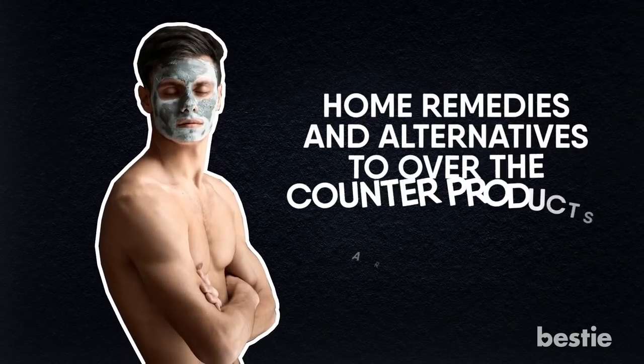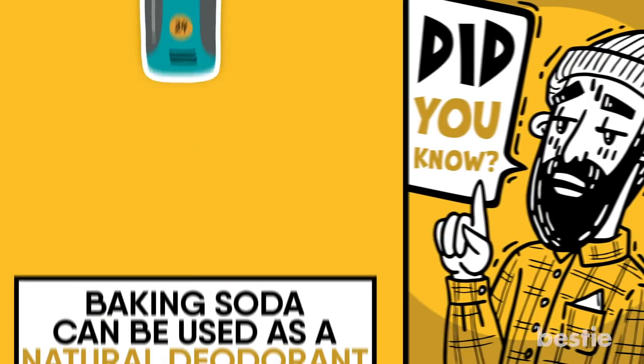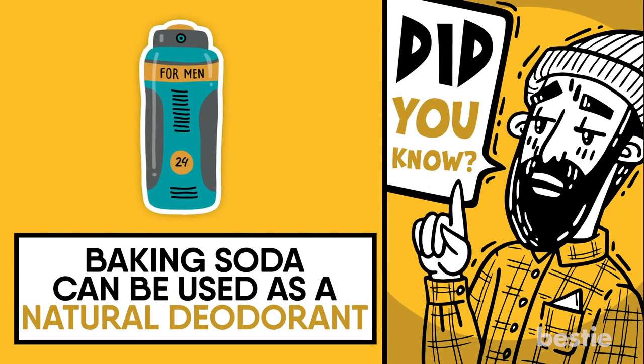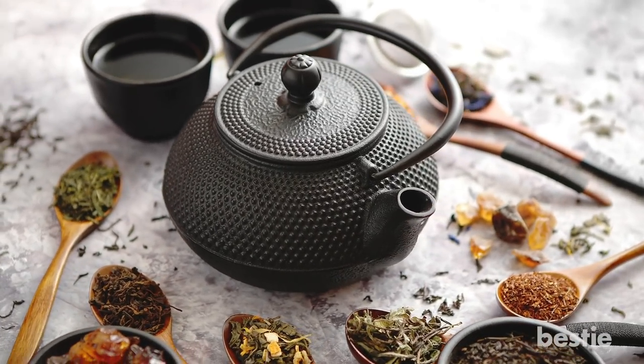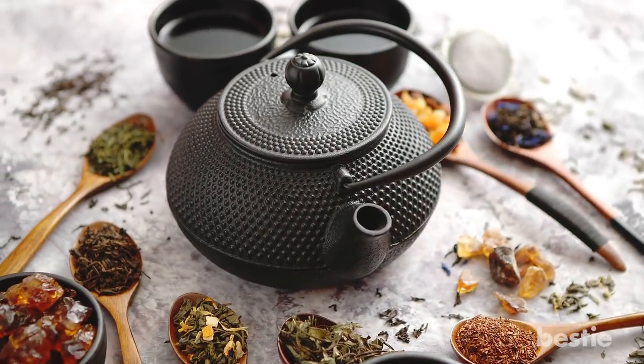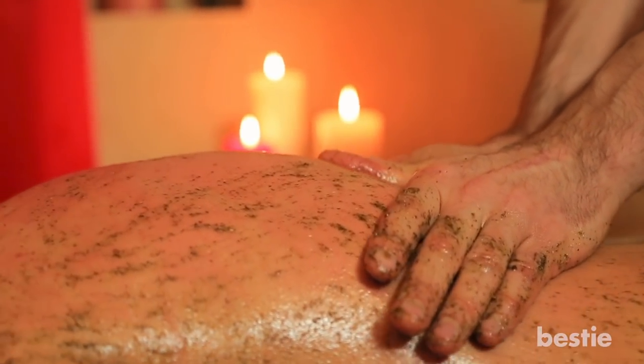Home remedies and alternatives to over-the-counter products are all the rage these days. For example, did you know that baking soda can be used as a natural deodorant? However, some natural alternatives to traditional drugstore products have been proven more useful than others. In some cases, certain home remedies may prove too good to be true at best, and actively harmful to certain parts of your body at worst.